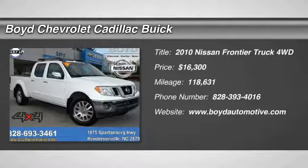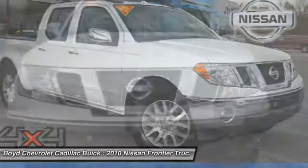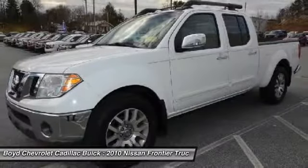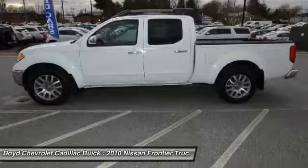Looking for the right vehicle? Check out the 2010 Nissan Frontier. The Nissan Frontier offers a full-length, fully boxed frame for strength, serious off-road capabilities, and a five-star rating for side impact crash safety.